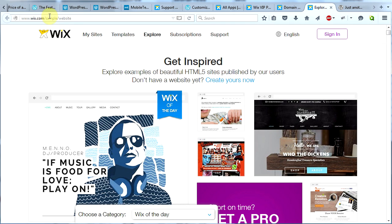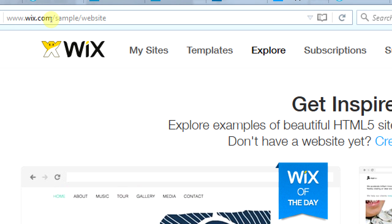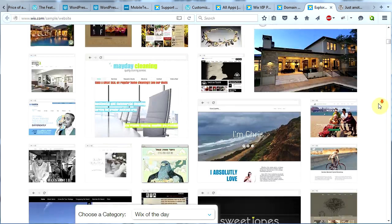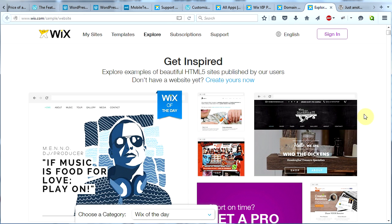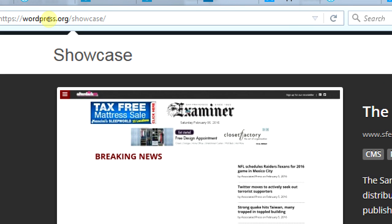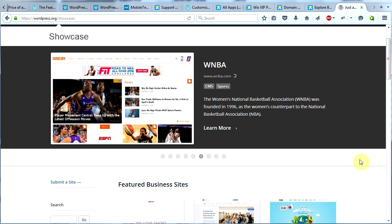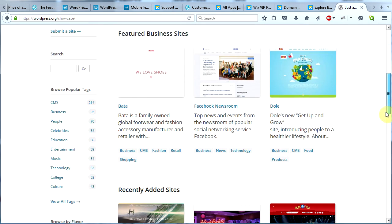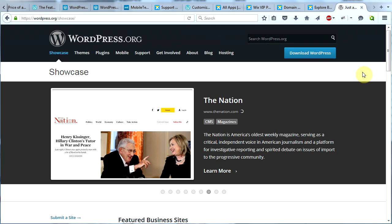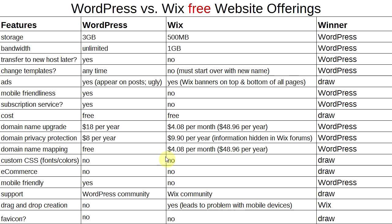Just so you don't think I'm pulling a fast one, go to wix.com/sample/website — that's Wix's showcase page — and check those sites on your mobile device. Then go to wordpress.org/showcase — WordPress's showcase page — and compare. See which ones look good on mobile and which ones do not.